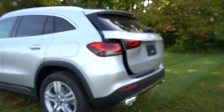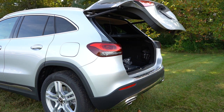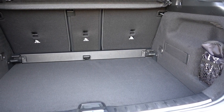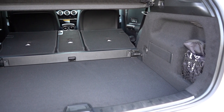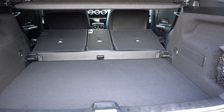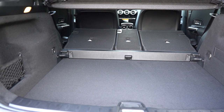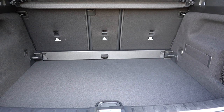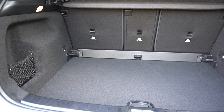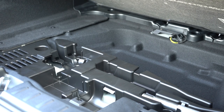The manual tailgate comes standard; a power tailgate is optional, operable via the key fob, a button on the tailgate itself, or a button on the driver's door. Cargo capacity behind the second row is 19 cubic feet, expanding to 50.5 cubic feet with the 40/20/40 split-folding rear seats. Standard cargo features include a cargo cover, cargo lighting, chrome-plated tie-down anchors, side pockets with netted storage, an elastic strap to hold objects, grocery bag hooks, a 12-volt power outlet, and in-floor storage under the cargo floor.